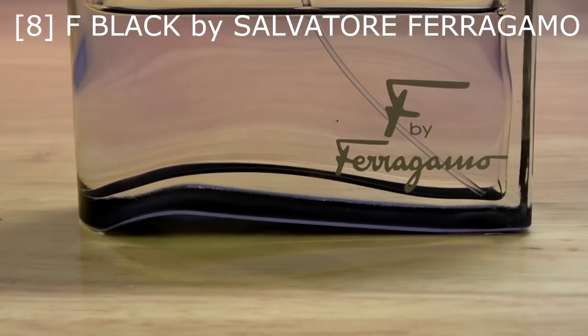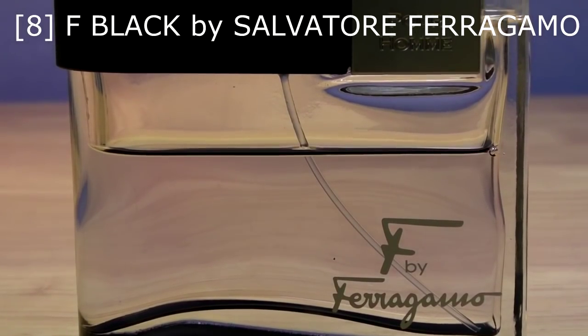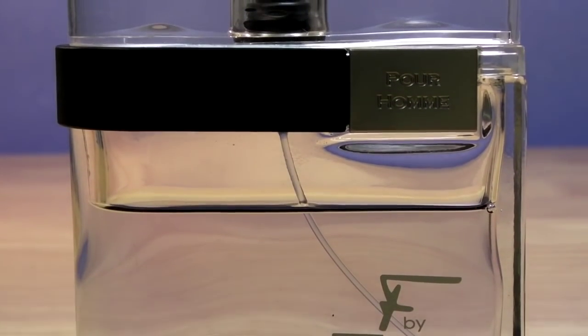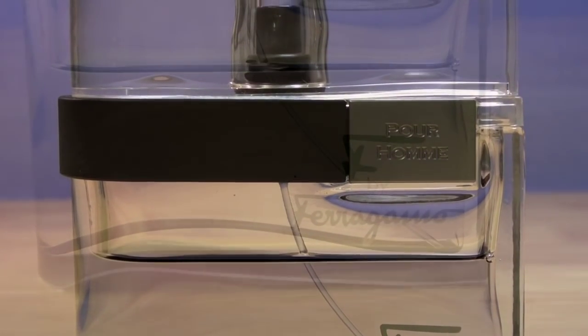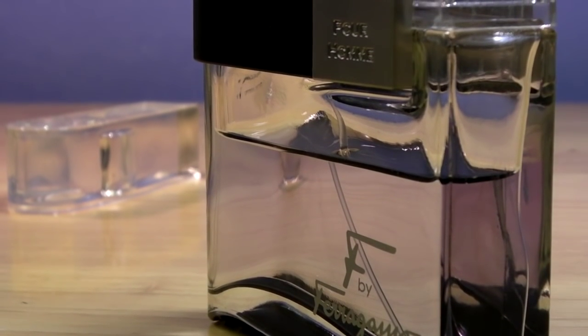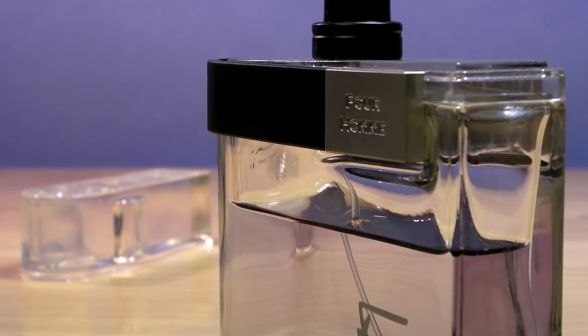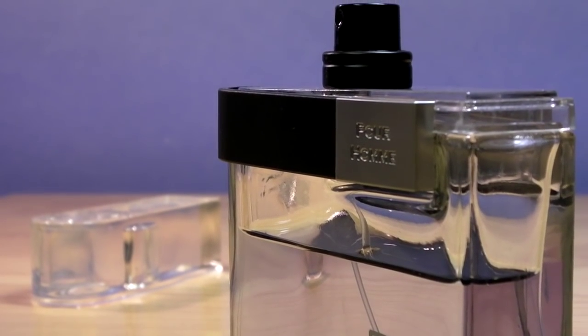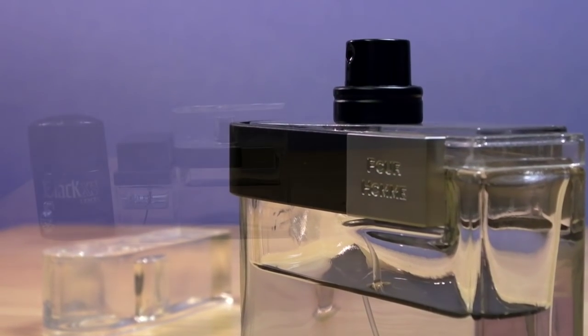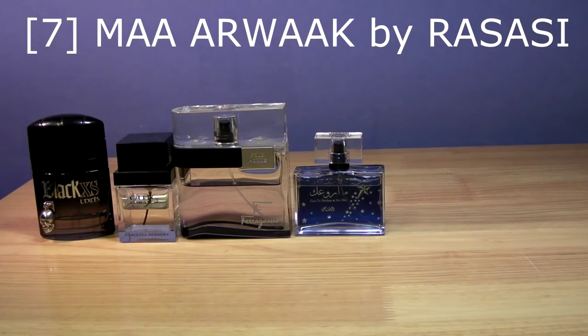For my number 8 spot I'm picking Salvatore Ferragamo F Black. This is a really nice spicy peppery citrusy fragrance — quite aromatic. You get a lavender note up top and a tonka bean vibe, like a sweet slightly fruity citrus tonka bean with an apple note. The opening is a bit synthetic, but after about half an hour it gets really nice — woody and sweet and spicy at the same time. It's a really long-lasting fragrance and the projection is above average.